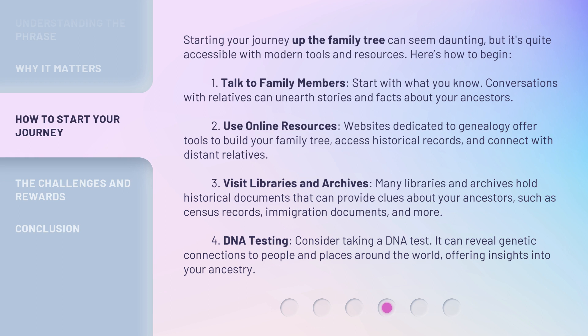Third, visit libraries and archives. Many libraries and archives hold historical documents that can provide clues about your ancestors, such as census records, immigration documents, and more. Fourth, consider DNA testing. It can reveal genetic connections to people and places around the world, offering insights into your ancestry.